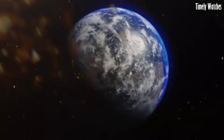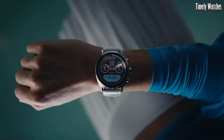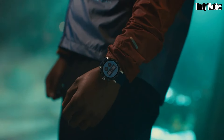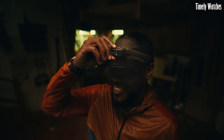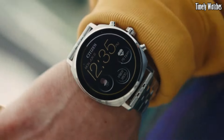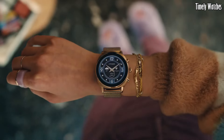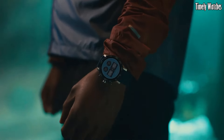Crafted with premium materials, the CZ Smart Gen 2 boasts a sleek stainless steel case and a variety of customizable watch faces. Its vibrant AMOLED touchscreen display delivers crystal-clear visuals, while its water-resistant design ensures durability in everyday life.